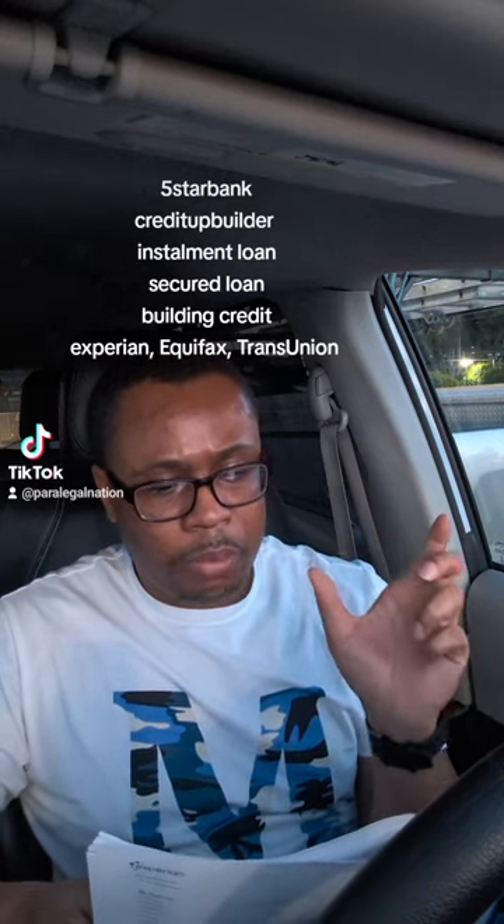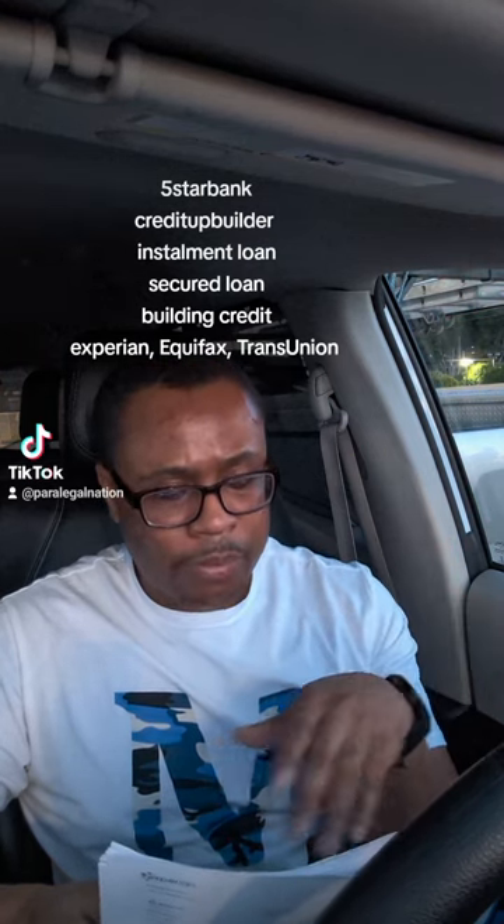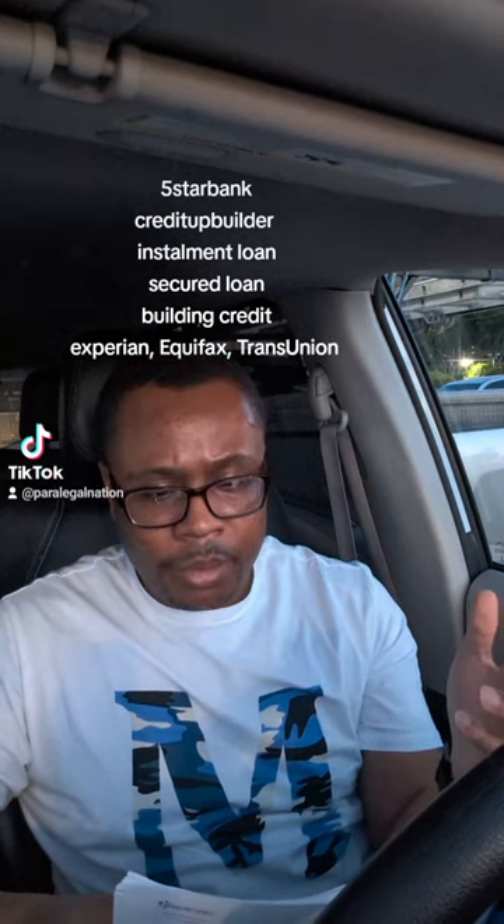Let's go over how it shows on your credit report. The account name is going to come up as Five Star Bank — that's the trade line reported to the credit bureaus. It's going to have the account number, which is over 12 digits. It'll show the account type as a secured or installment loan, the open date, and the status as open, never late, meaning you've been paying on time. It'll also show the balance — my balance is $461 because I'm paying $23 a month.